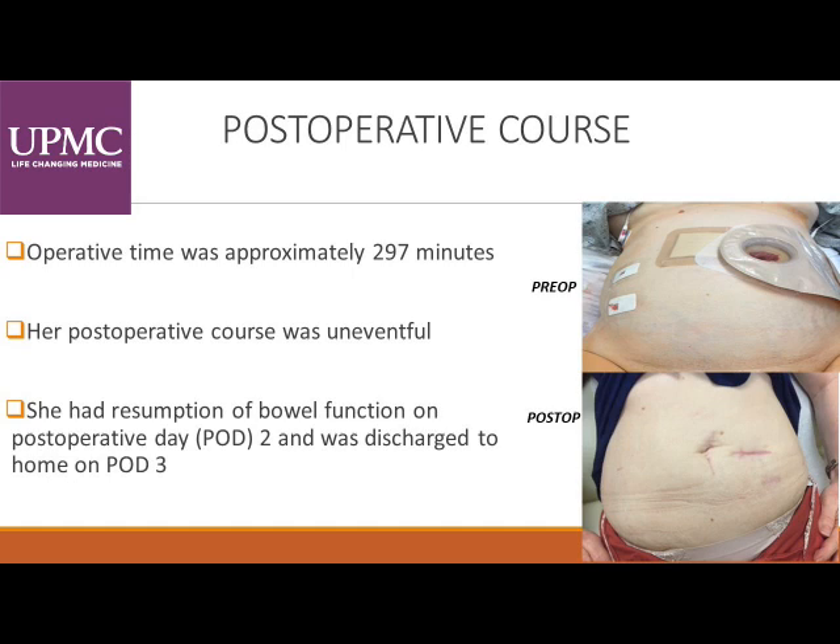Our operative time was approximately 297 minutes. Her postoperative course was uneventful — she had resumption of bowel function on postoperative day two and was discharged to home on postoperative day three. Here you see the pre-op photo in the operating room after the first operation, and this is a six-week post-op view of her abdomen.